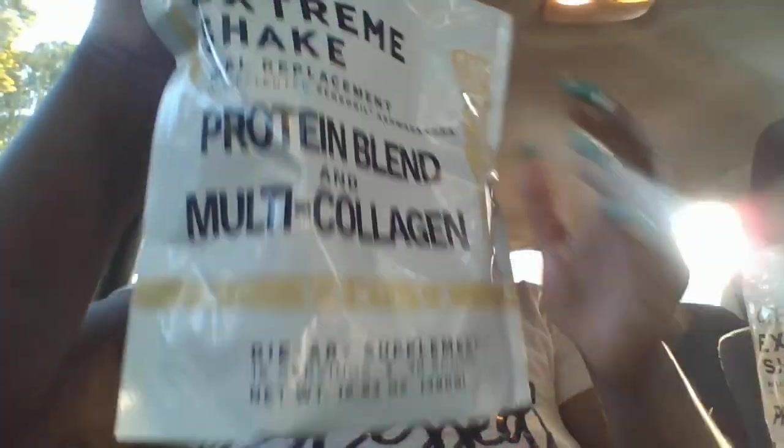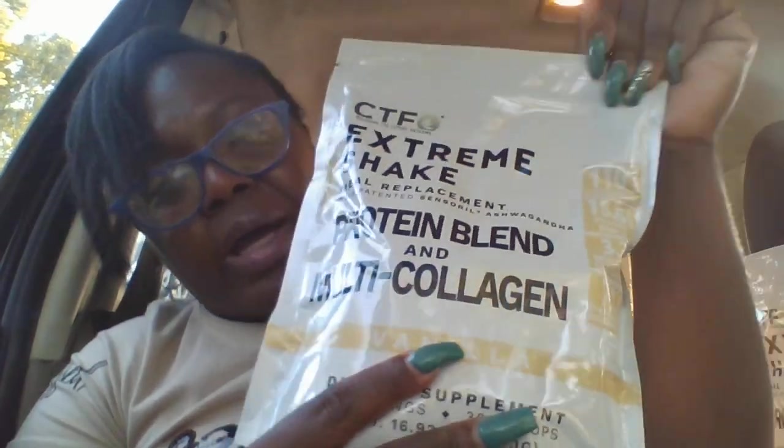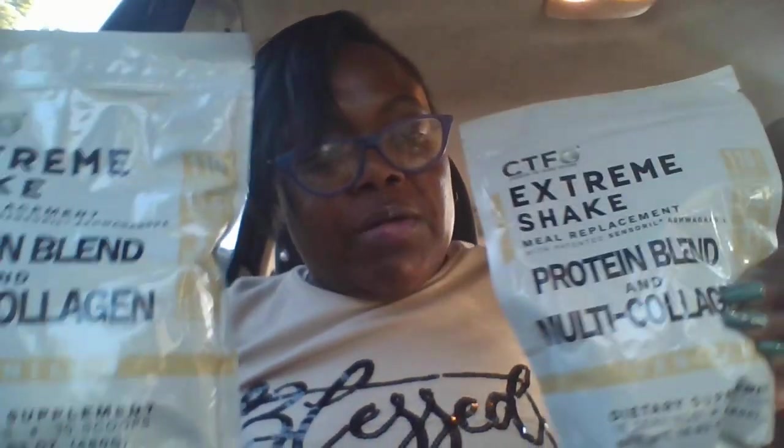In the package I got, I received two shakes. Once you go onto the website and look at the products, you'll see that we have bundles — the bundles allow you to save money instead of buying each product separately. I have two shakes and I am very happy about my Extreme Shakes, guys. You're going to be making these shakes with me and we're going to have so much fun.